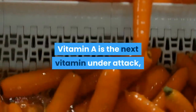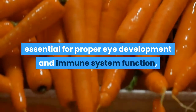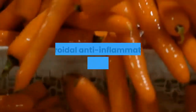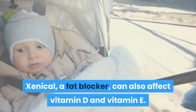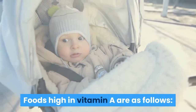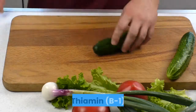Vitamin A is essential for proper eye development and immune system function. It can be depleted by bile acid sequestrants, steroidal anti-inflammatory drugs, and Xenical — a fat blocker that can also affect vitamin D and vitamin E. Foods high in vitamin A include fish such as cod and salmon, liver, and dairy products.